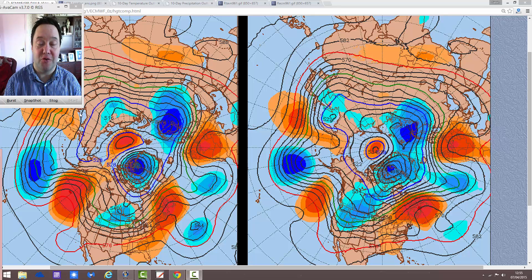Hey everyone, back to you in today's video. We're going to have a look at the next 17 days, which takes us up to around the 17th of April, just going off into the second half of the month.